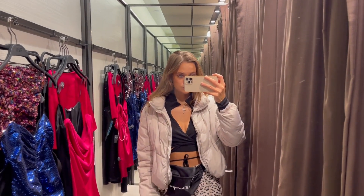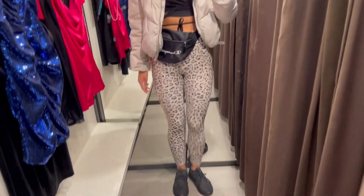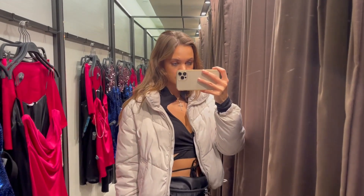So when I woke up this morning, I had this bright idea of dressing up in all my peasant gym clothes and just heading on over to the Zara store to try on a bunch of fabulous outfits for you guys.